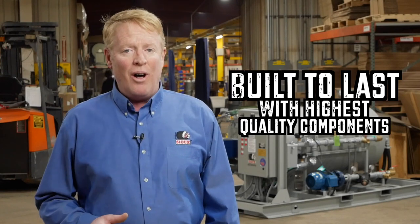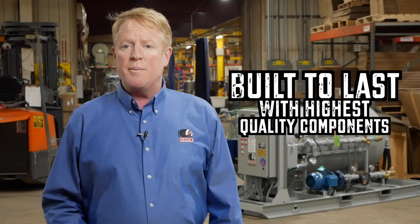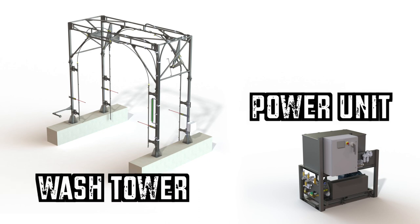Sioux builds the truck wash to the same high-quality standards you've come to expect. It consists of two main components: the wash tower and the power unit.